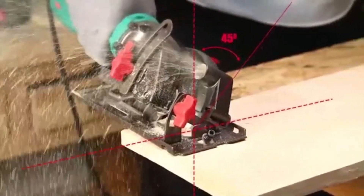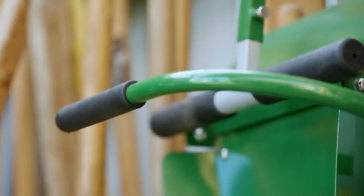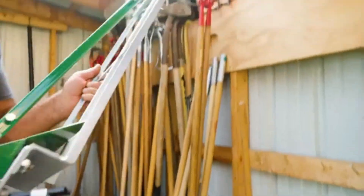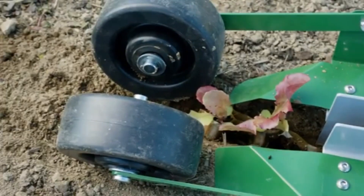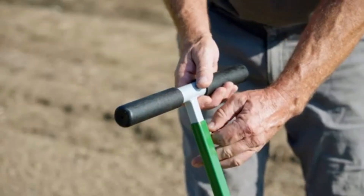Johnny's paper pot transplanter is an innovative planting tool that streamlines the transplanting process, making it faster and more efficient for farmers and gardeners alike. Designed to work seamlessly with biodegradable paper chain pots, this transplanter allows users to plant rows of seedlings in a fraction of the time required by traditional methods.